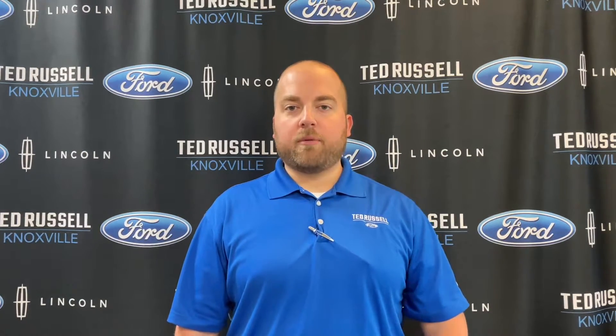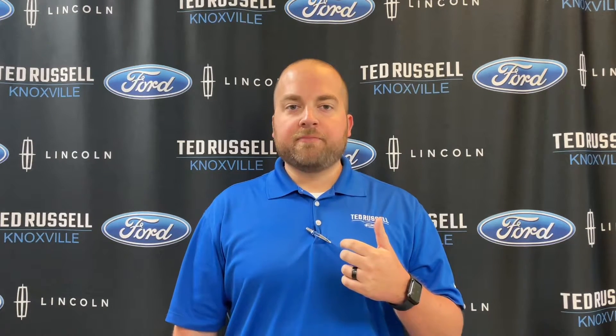Number two: bring your title. If your vehicle is paid off, you probably got the title crammed in some cabinet or drawer somewhere. Bring your title with you because we'll need that. It's a time-saving step, so just have that ready when you come in.